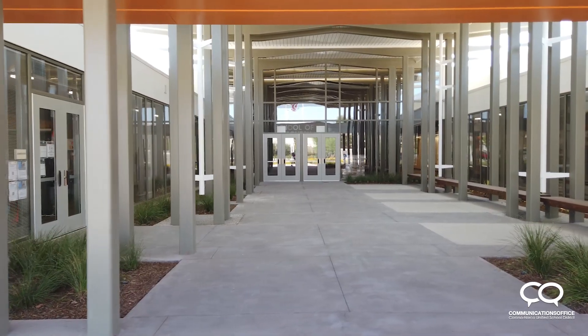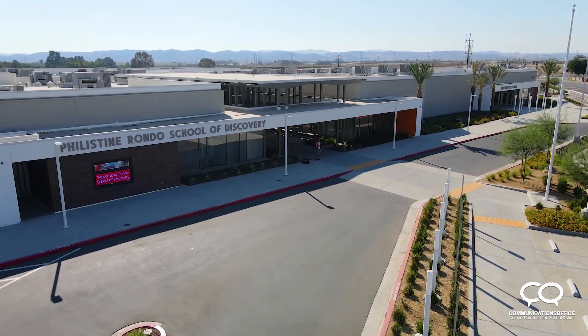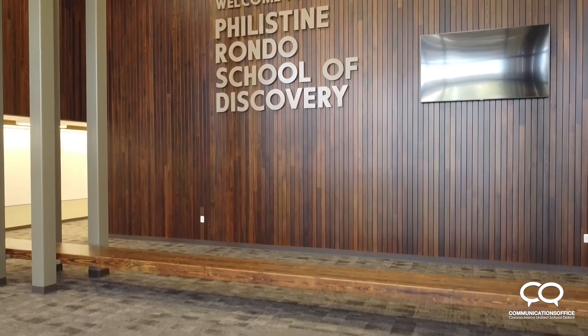Sometimes I walk around the school with my computer so they can see different parts of the school. The kids already, when they drive up to pick up materials, are already so excited looking at the front and the amazing job that everybody did to really pull this together and make Rondo the amazing School of Discovery.